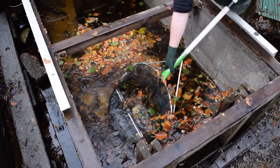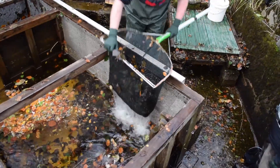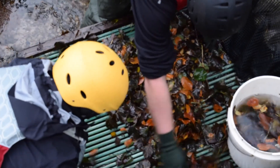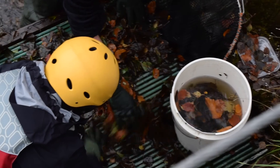Fish are netted out of the trap and information on their length, age and sex can be recorded. Along with Atlantic salmon, brown trout and European eels are also caught in the downstream trap.